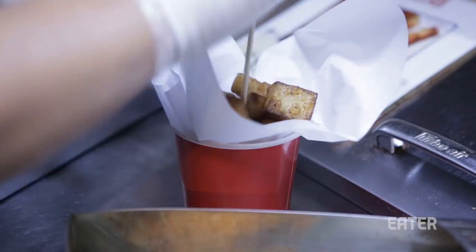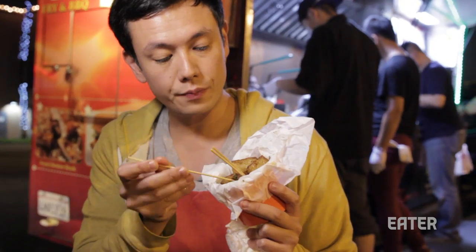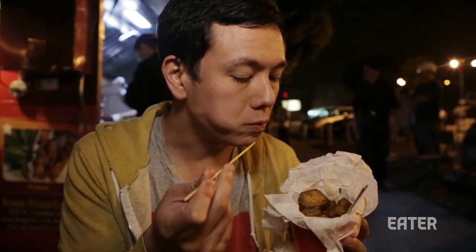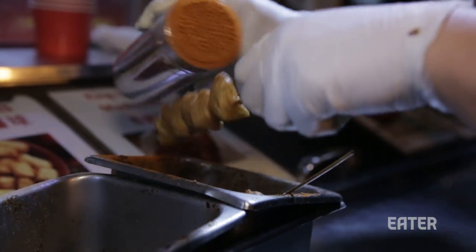And here we have some turnip cake. The turnip cake is also fried with basil, which is such a good idea — everything should be fried with basil, I think. It's a little like fried tofu: crunchy on the outside, really soft in the middle. I am super full right now, but this was also good.